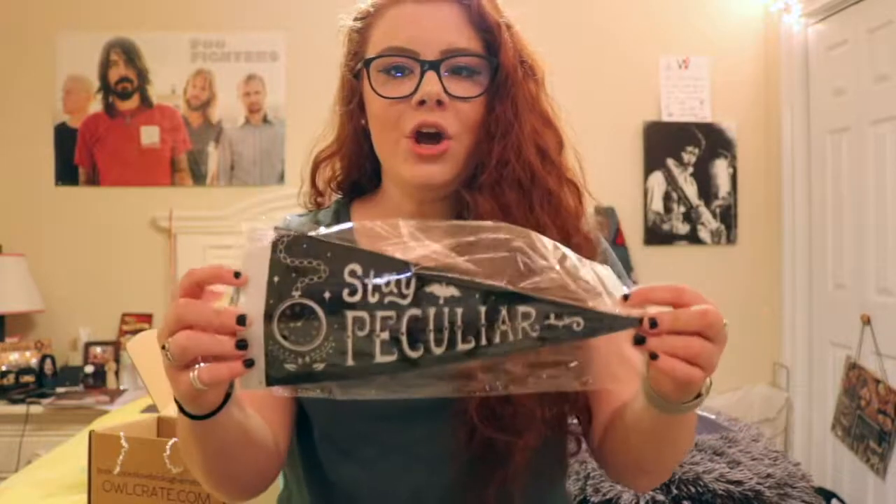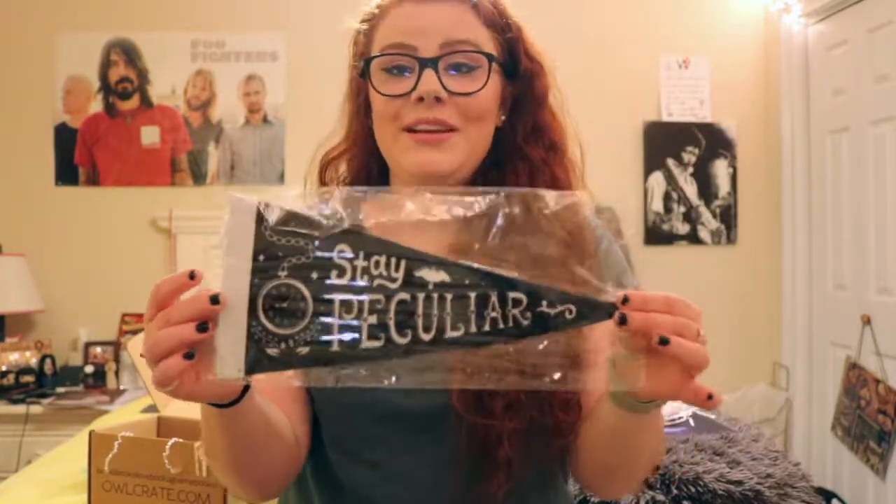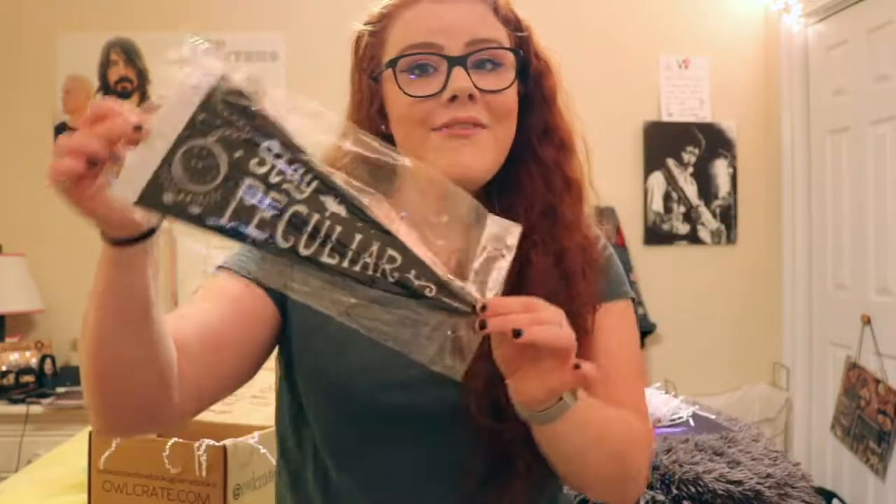I'm assuming it's from Miss Peregrine's Home for Peculiar Children, which is a great series. I'm reading the last book now and really enjoying it — you should read it if you have not. This is just cute, it's something different; it's not every day that you get a little felt flag in the mail.